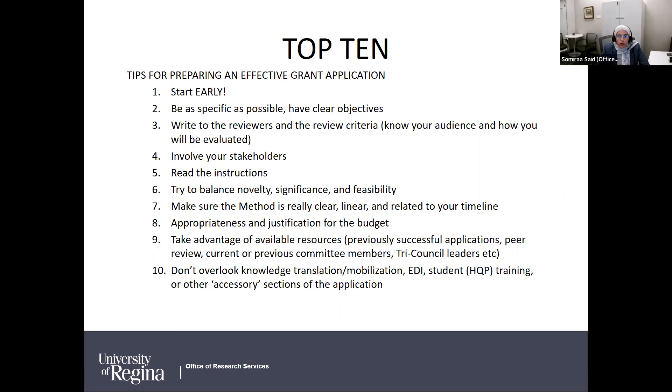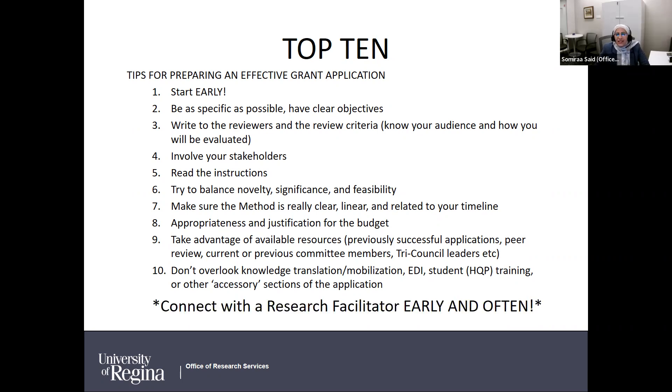We also have current and previous committee members who we invite to workshops to share their insights on how decisions are made. We have Tri-Council leaders for each of the tri-agencies: for NSERC, Dr. Catherine Bethune; for CIHR, Dr. Mohan Babu; and for SSHRC, Dr. Raymond Blake. Number ten: don't overlook the accessory sections or additional requirements — knowledge mobilization, EDI considerations, HQP training, and any other additional sections beyond the science of your research.